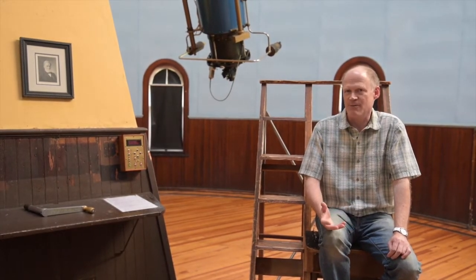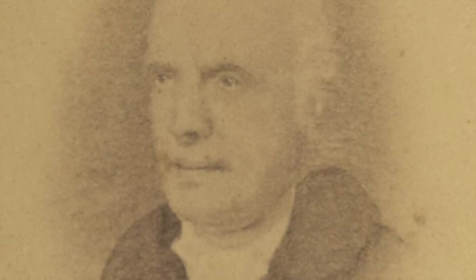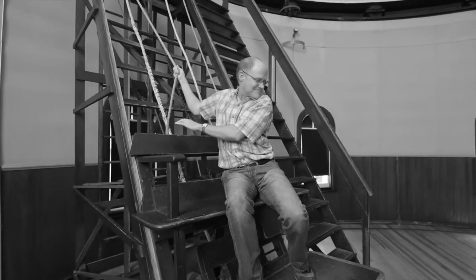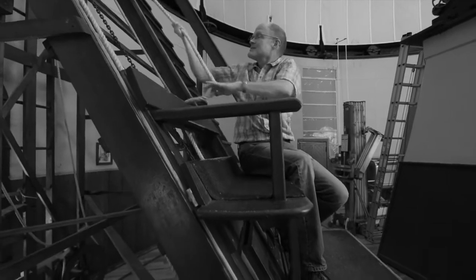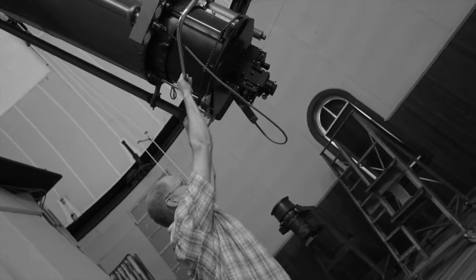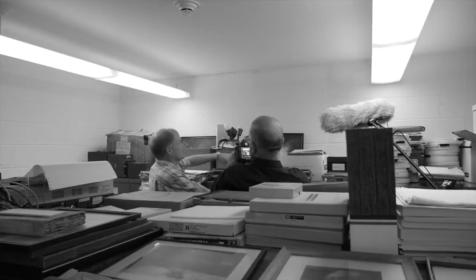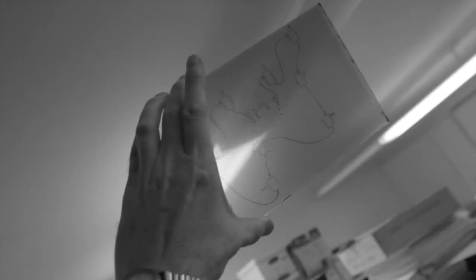In 1828, Robert Patterson was hired to be a professor of natural philosophy, with a responsibility for teaching astronomy as well as physics. He found that the octagonal observatory was insufficient for carrying out any kind of useful astronomy, so he got permission from the Board of Visitors to build an observatory on the south slopes of Monroe Hill, which he completed in 1830.